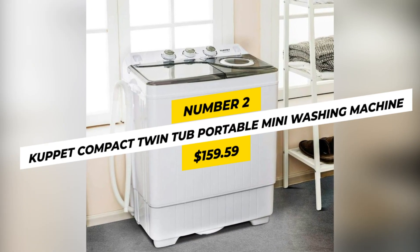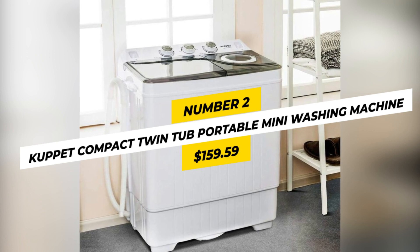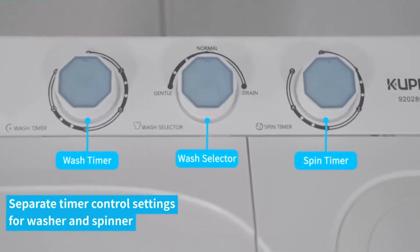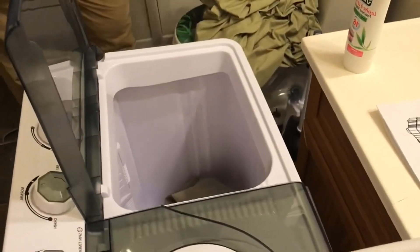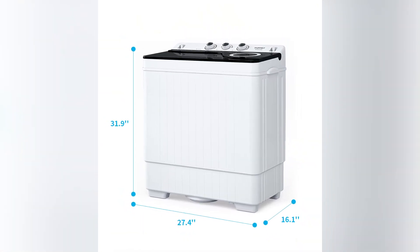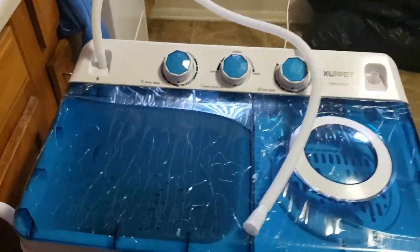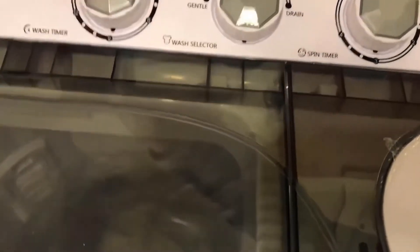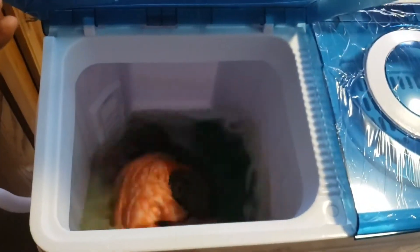Number 2: Cupit Compact Twin Tub Portable Mini Washing Machine, $159.59. This washing machine offers a separate timer control and a drain pump feature that makes it easy to use and move. With a 26-pound capacity, it's perfect for those who need to wash small loads. Featuring dimensions of 27.4 x 16.1 x 31.9 inches and weighing 26 pounds, it's great for those who need to move it around frequently. You can trust the powerful 1,300 rpm motor will take care of the rest.